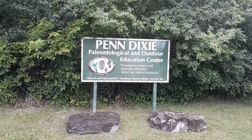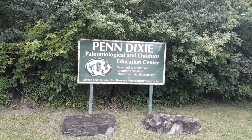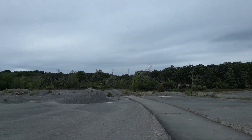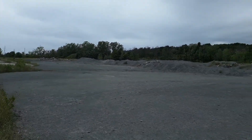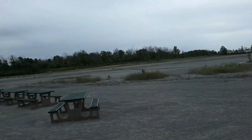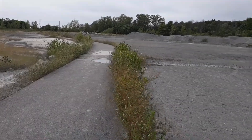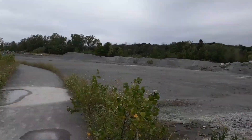Alright, here we go again, diggers! We're gonna head on into Penn Dixie and see what we can find. Nice gloomy day like today. Here we go, see you when we get down there. We're at Penn Dixie, I got my car with me, heading over to my favorite little spot. There might be a few people over there — parking lot is pretty empty. We'll see what we can find.